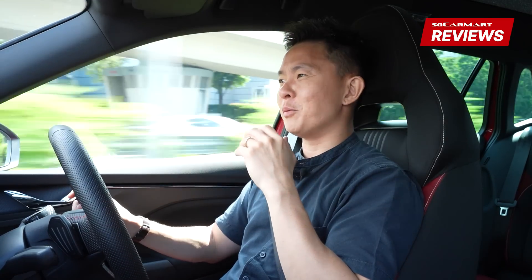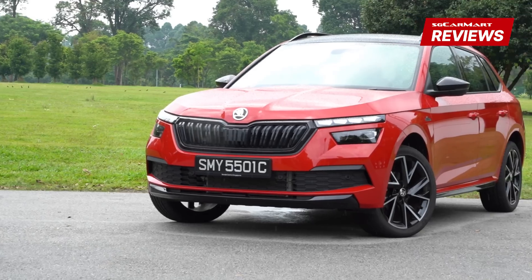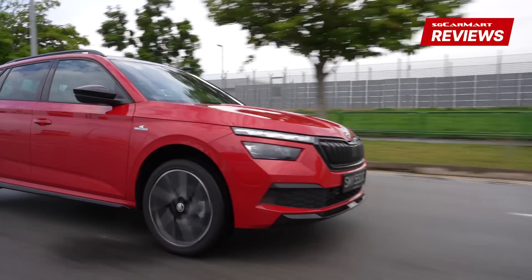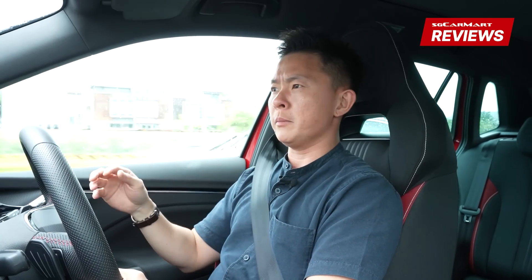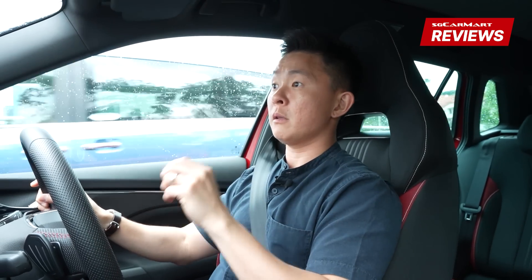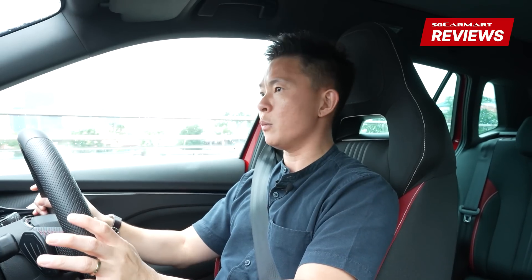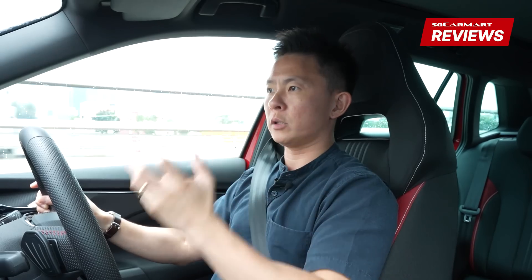I think buyers will just go for the space, the grace, and even the pace. As we enter the highway, the Kamiq feels right at home. The full 148 bhp and 250 Nm from the word go makes it very easy to keep up with the pack. Overtaking maneuvers are done with ease and confidence — that's exactly what's important in a compact crossover like the Kamiq.